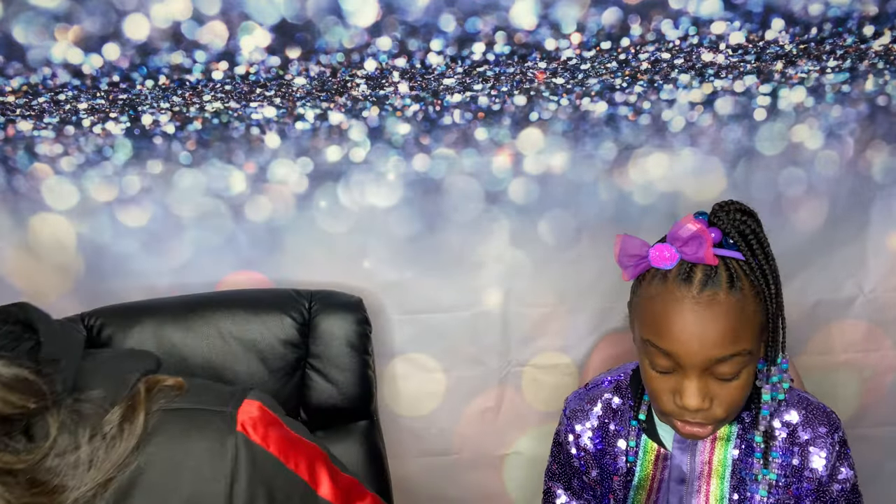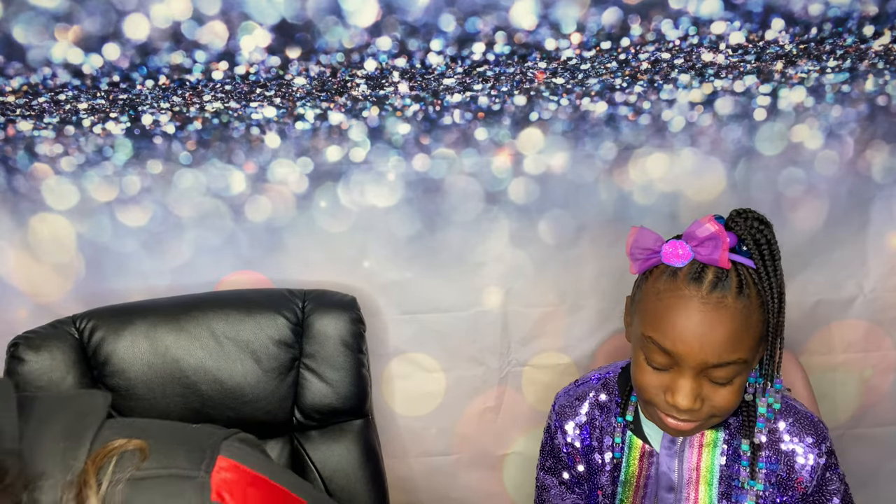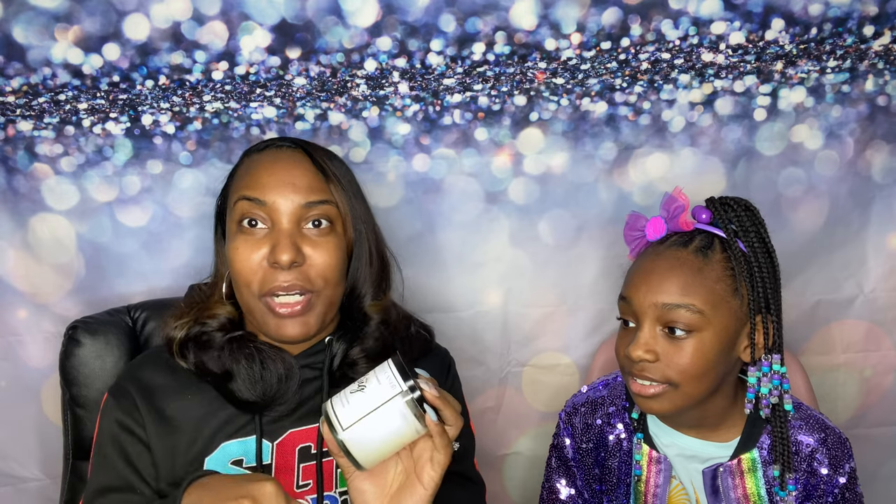Our next candle is from a company called Candles by Candy. The candle is called King. She actually sent me a few things, so thank you so much, Candles by Candy — we love it! She messaged me about her candle company and she's located in Maryland, just like us. It's Black-owned and women-owned, and I'm all for it. She knows I love anything sandalwood or mahogany, so she gave me this candle called King.